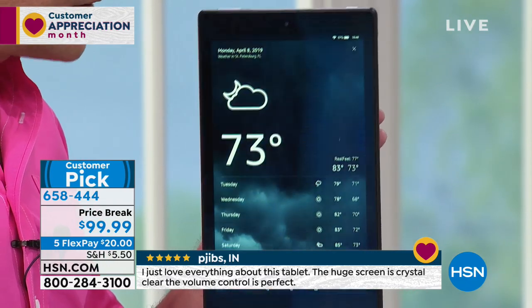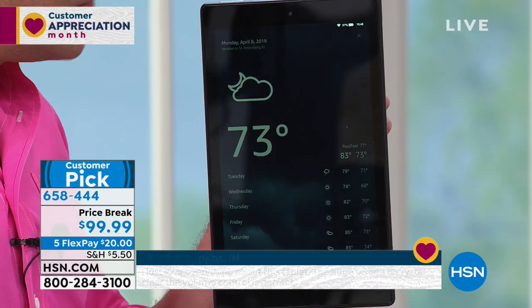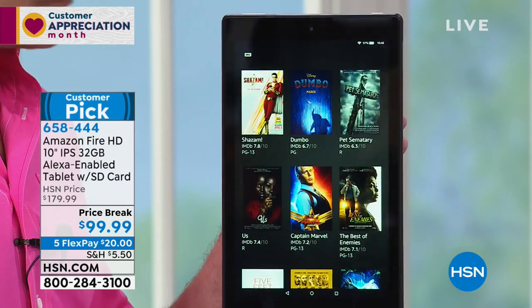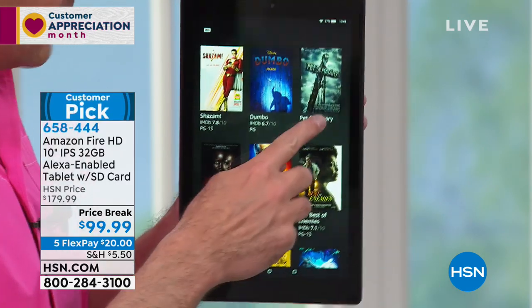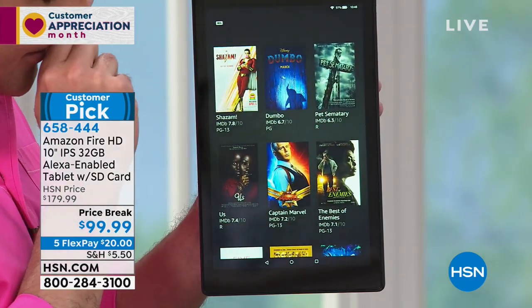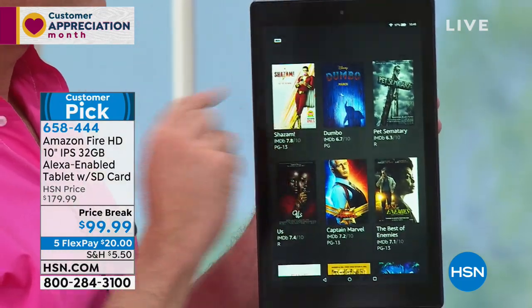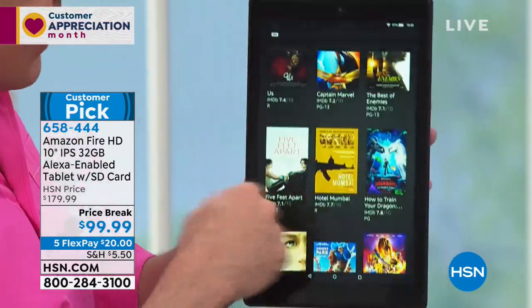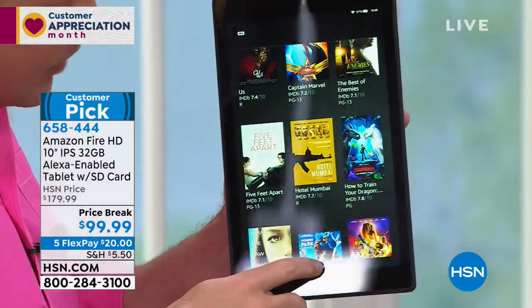Something maybe a little tougher. Alexa, what movies are playing? Here are a few movies playing near St. Petersburg, Florida — all the movies playing in the area. Oh, Pet Sematary! I just listened to an interview with Stephen King and he was saying he thinks it's the creepiest book he ever wrote. If we wanted to go see a movie, we could do that.